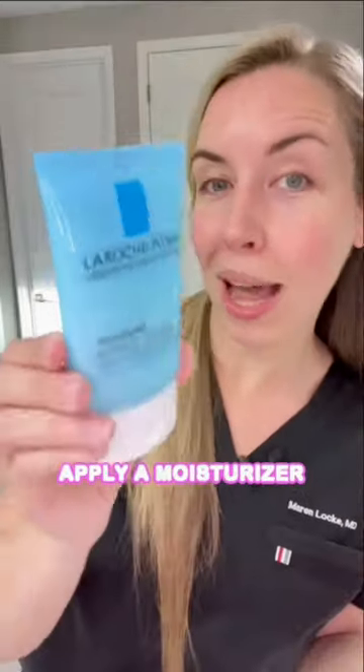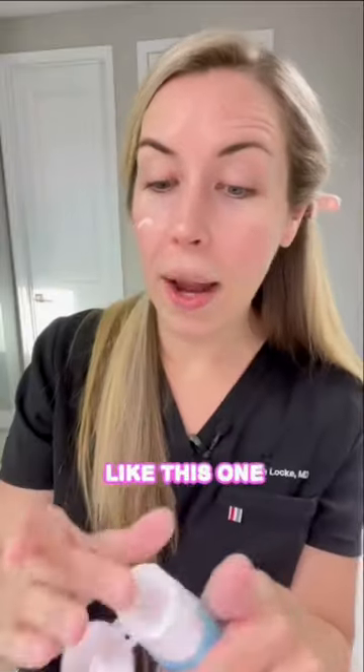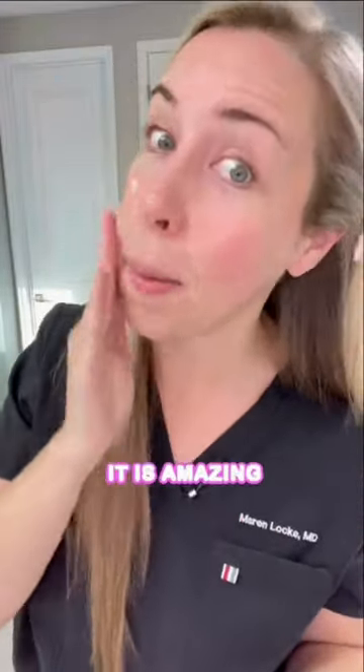Step three, skip the toner. Apply a moisturizer without hyaluronic acid in it, like this one by La Roche-Posay — this is the Double Repair, and it is amazing.